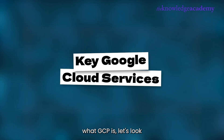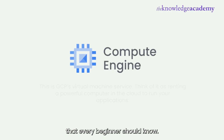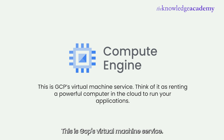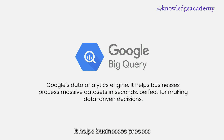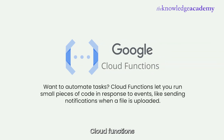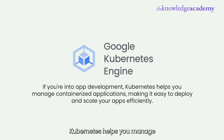Now that we understand what GCP is, let's look at some of its most important services. Google Cloud offers over 100 different services, but here are five that every beginner should know. First is Compute Engine — GCP's virtual machine service. Think of it as renting a powerful computer in the cloud to run your applications. Second is Cloud Storage. Need to store files, images, or backups? Cloud Storage is like Google Drive, but for businesses — fast, scalable, and highly secure. Third is BigQuery, Google's data analytics engine, which helps businesses process massive datasets in seconds, perfect for making data-driven decisions. Next is Cloud Functions, which let you run small pieces of code in response to events, like sending notifications when a file is uploaded. And fifth is Kubernetes Engine — if you're into app development, Kubernetes helps you manage containerized applications, making it easy to deploy and scale your apps efficiently.